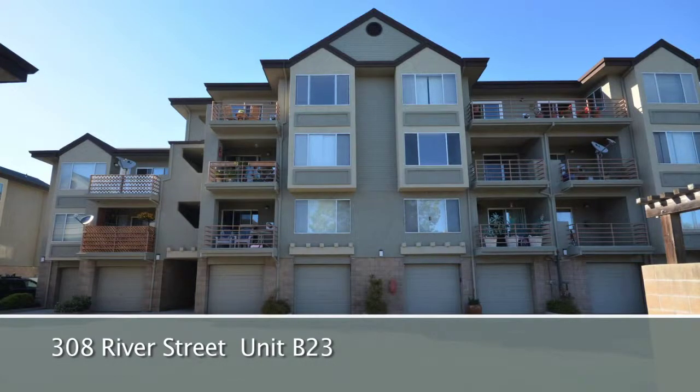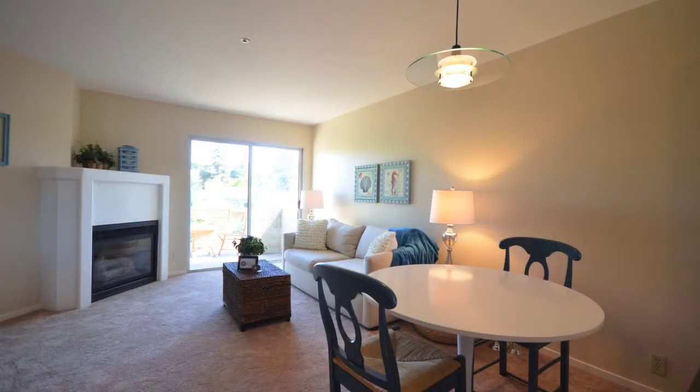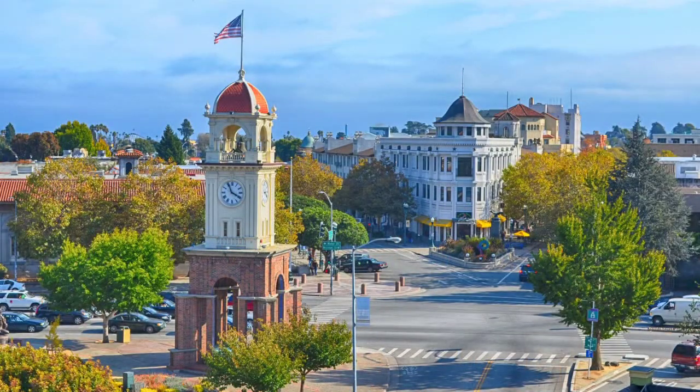308 River Street, Unit B23 is a classy, newly refurbished two-bedroom condo in the heart of Santa Cruz.